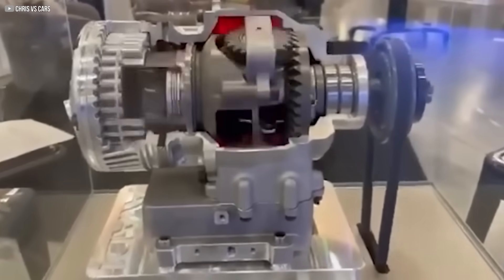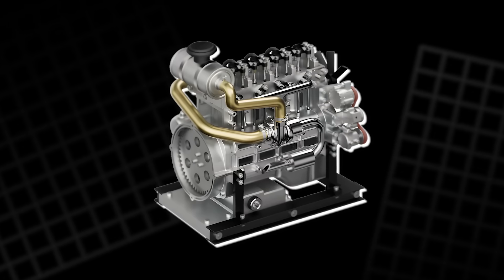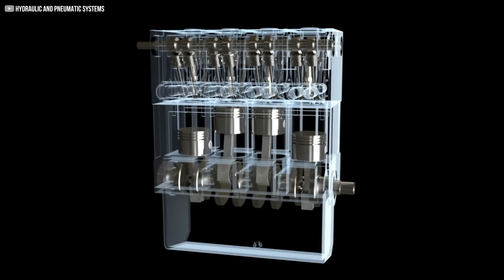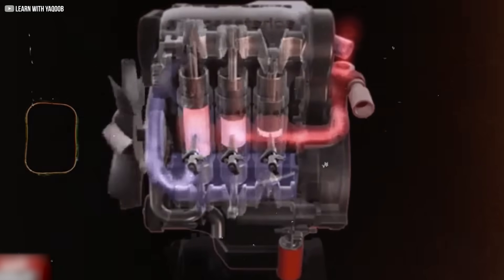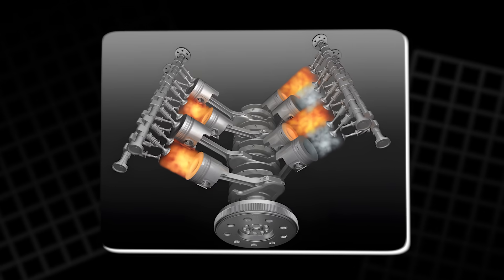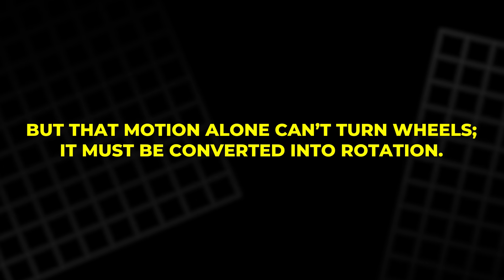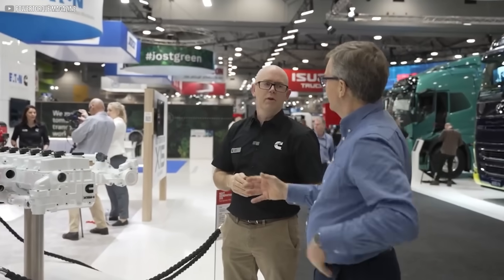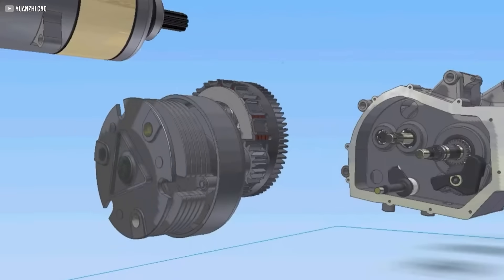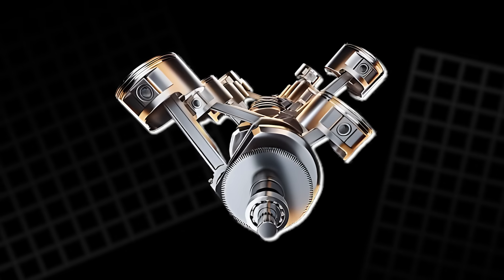To understand why the WI engine matters, we have to return to the heart of the machine it's trying to replace. The internal combustion engine, as we know it, has remained largely unchanged for over a century. At its core, a piston moves up and down inside a cylinder, driven by the force of ignited air and fuel. But that motion alone can't turn wheels — it must be converted into rotation. Since the dawn of the automobile, engineers have relied on the same answer: a crankshaft connected to the piston by a connecting rod. It's a clever solution, but far from perfect.